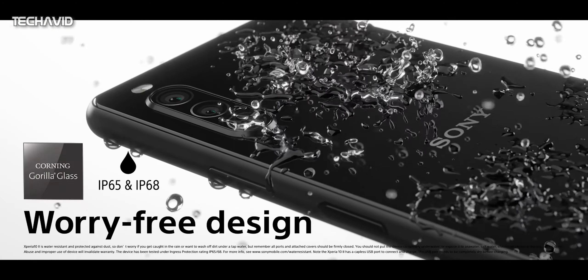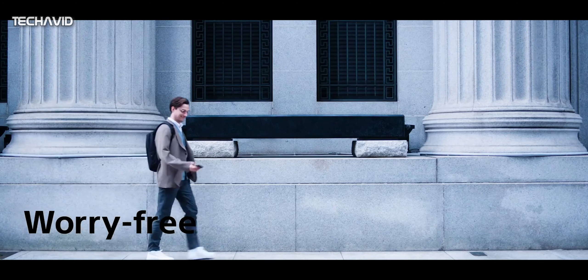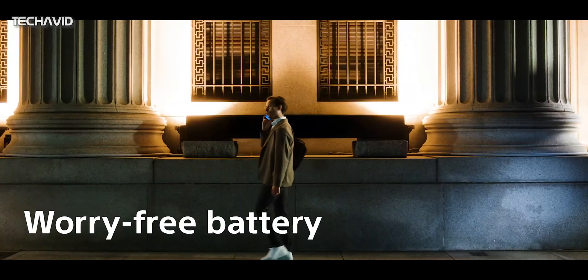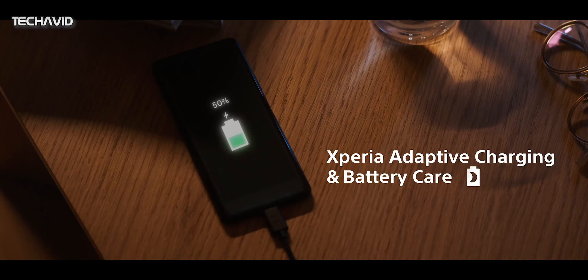This phone is also said to come with an IP rating of either 6.8 or 6.5, and of course with the latest Android 11 OS. Hopefully it won't be too long until Sony gives us more concrete information regarding its latest addition to the Xperia 10 range.